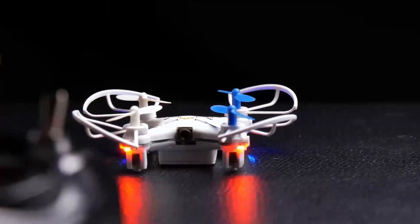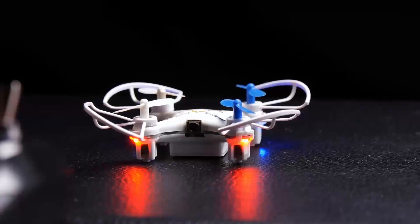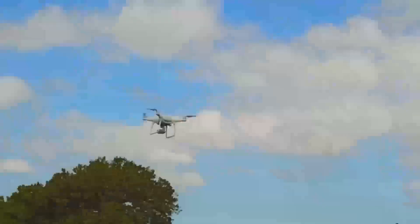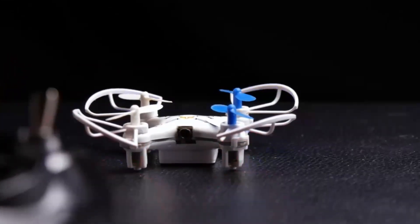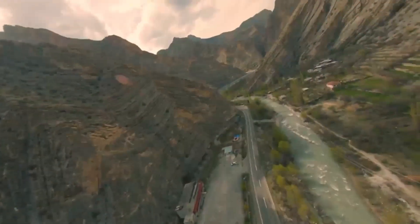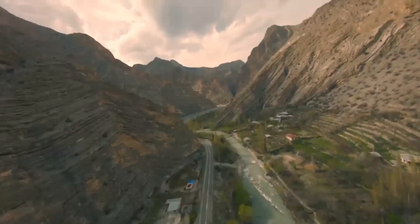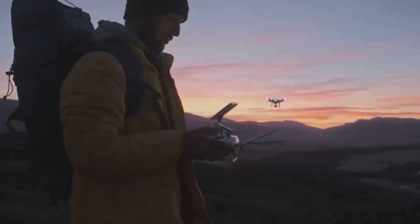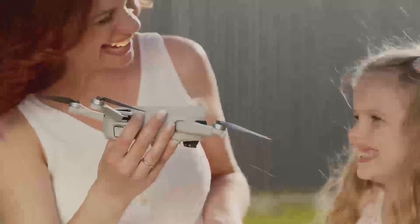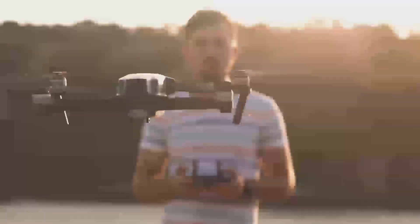However, there are a couple of downsides to keep in mind. The price point might be a little high, especially if you're just getting into drones. If you're looking for something cheaper, the Mini 5 Pro might feel pricey compared to entry-level models like the Mini 2 or Mini SE. Also, while the camera is definitely an upgrade, it still may not be on par with more expensive drones like the Mavic Air or Air 2S, which offer better zoom capabilities and more advanced features.